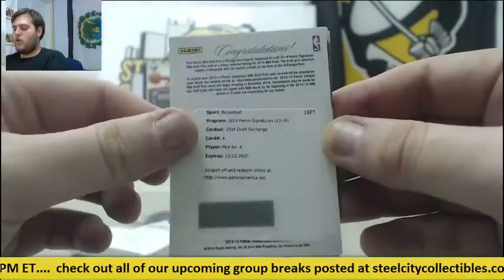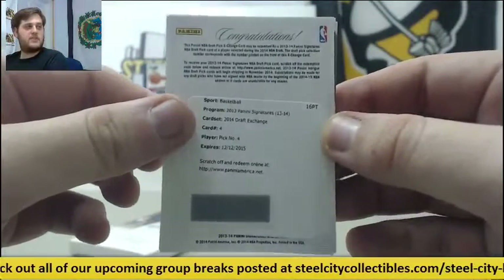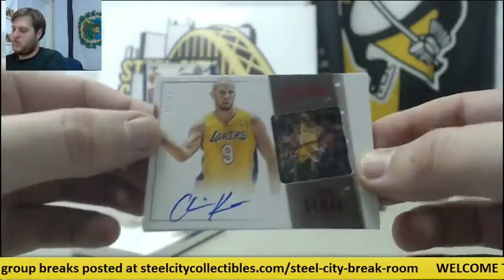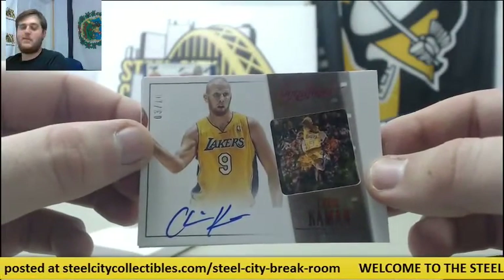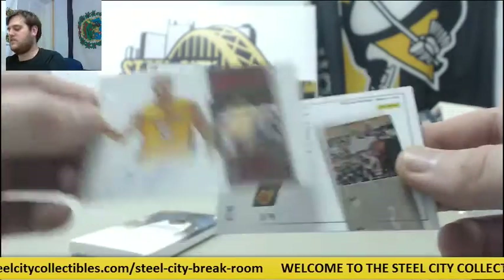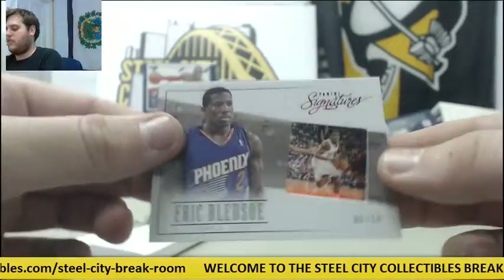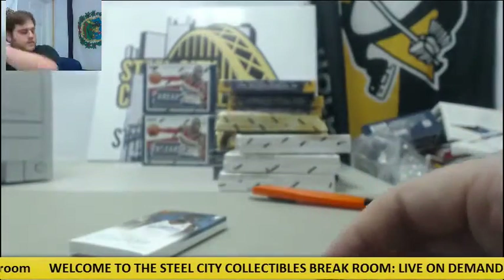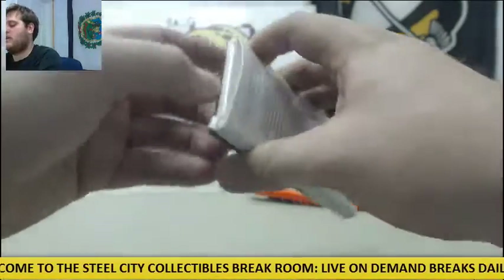Draft exchange pick number four in the 2014 draft. Three of ten, auto for the Lakers, Chris Kaman — three of ten Chris Kaman. And for the Suns, six of ten, Eric Bledsoe — six of ten Eric Bledsoe.